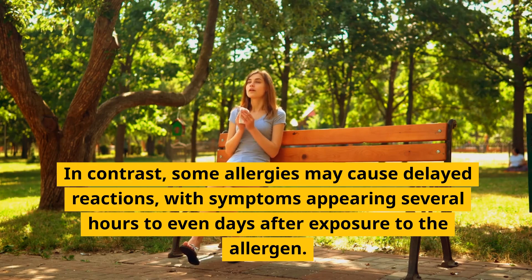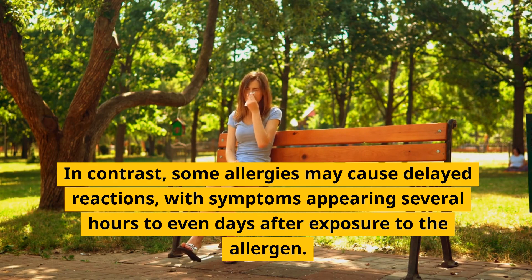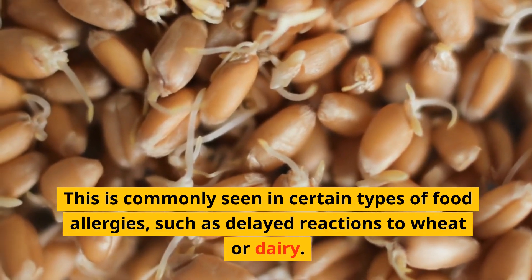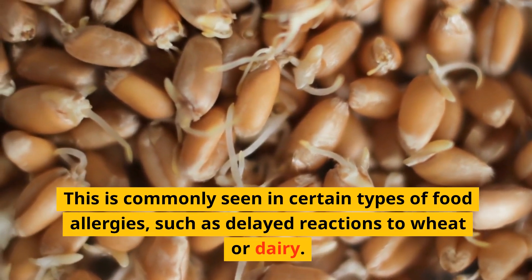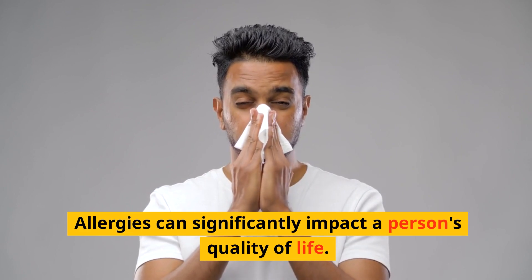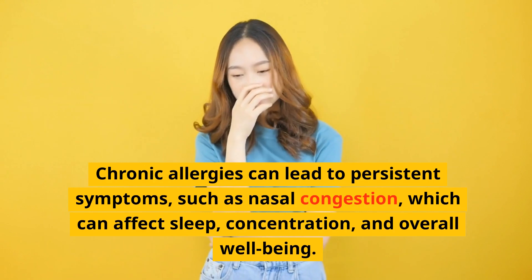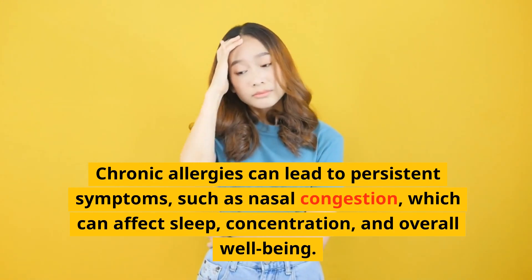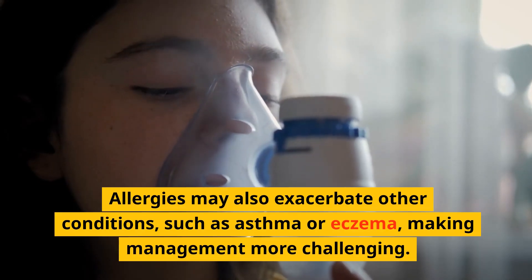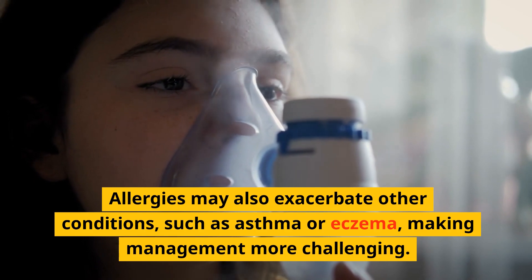In contrast, some allergies may cause delayed reactions, with symptoms appearing several hours to even days after exposure to the allergen. This is commonly seen in certain types of food allergies, such as delayed reactions to wheat or dairy. Allergies can significantly impact a person's quality of life. Chronic allergies can lead to persistent symptoms such as nasal congestion, which can affect sleep, concentration, and overall well-being. Allergies may also exacerbate other conditions, such as asthma or eczema, making management more challenging.